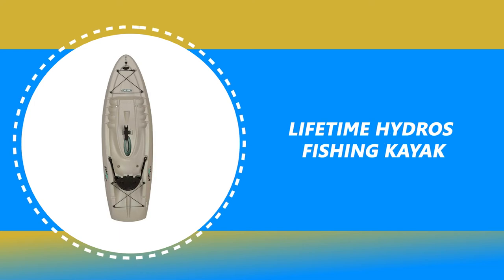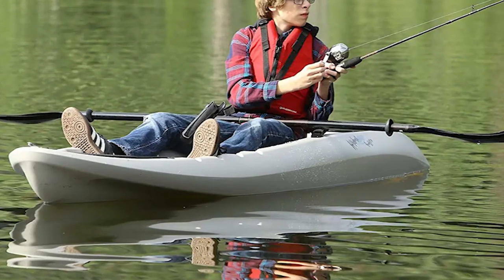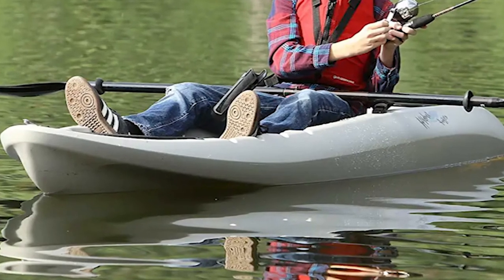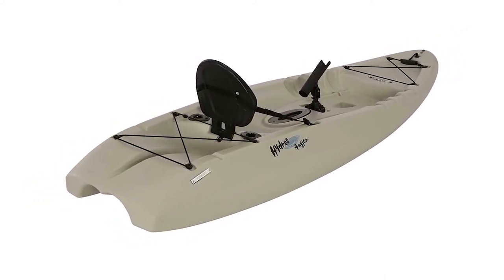Number 2: Lifetime Hydros Fishing Kayak. The 101-inch Lifetime Hydros Fishing Kayak has a 225-pound weight capacity and comes in sandstone. This sit-on-top kayak comes with a molded carry handle, swim-up deck, and includes a paddle, two flush-mounted rod holders, one adjustable rod holder, two bungees, and a 5-year limited warranty.